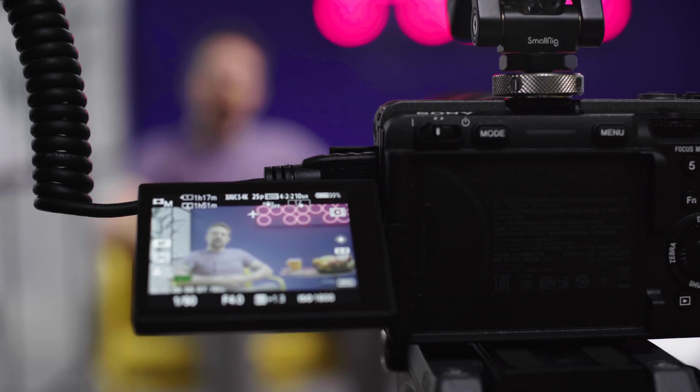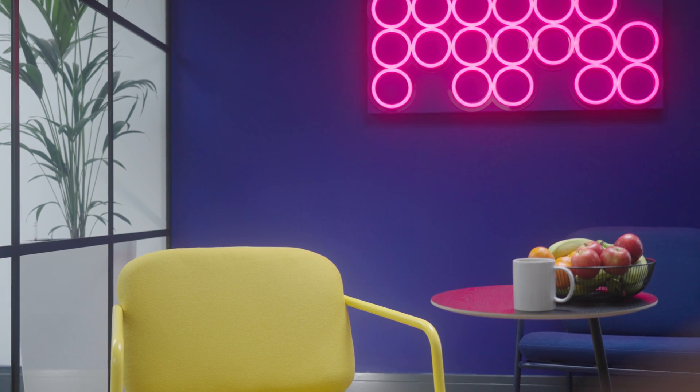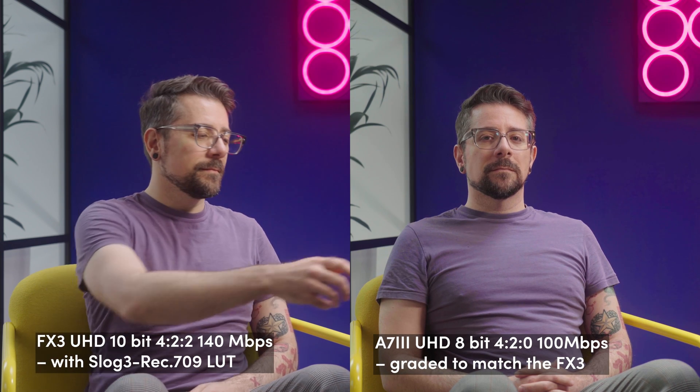But we don't film static shots of cars and trees very often — let's film some people and see how the files perform in a more real-life scenario. I filmed Jamil, our social and community manager, in front of a blue wall. To make the test even harder for the cameras, I used a Black Pro-Mist filter to soften up the image and make the highlights bloom. The footage from the Sony A7 III appears to be much brighter, even though it was shot with the same settings on both cameras. After matching the shots, we can see the differences between the codecs.